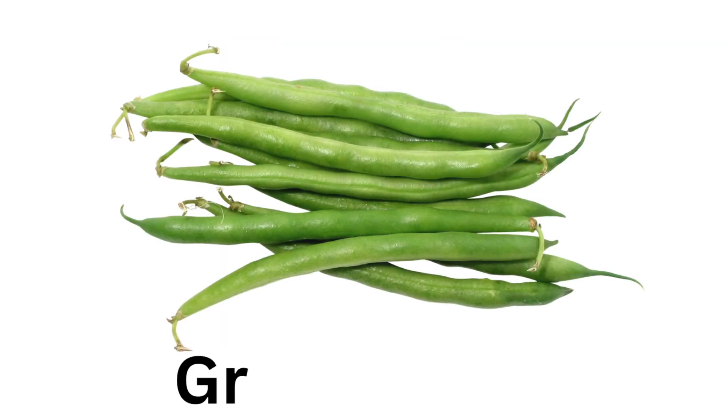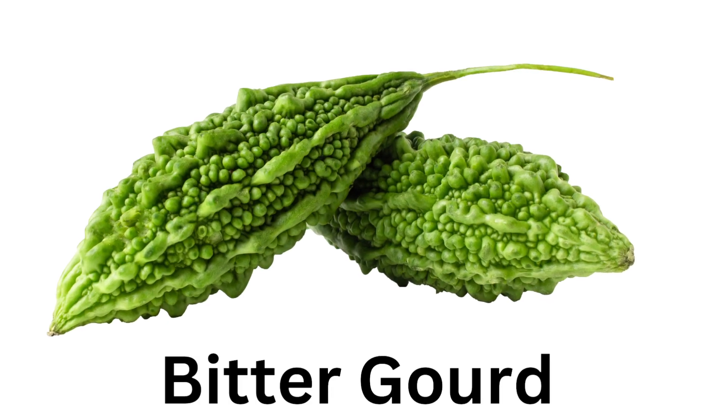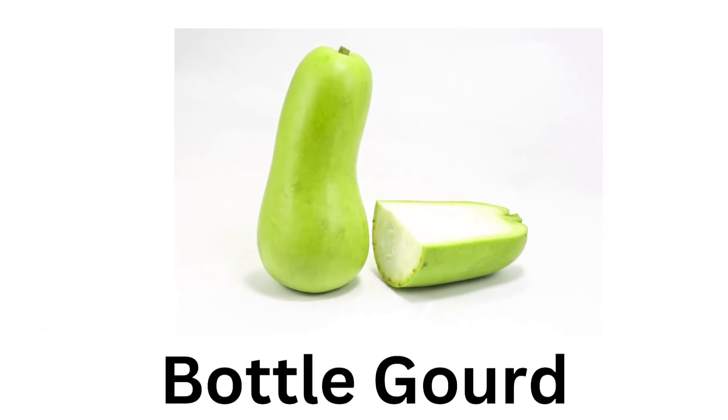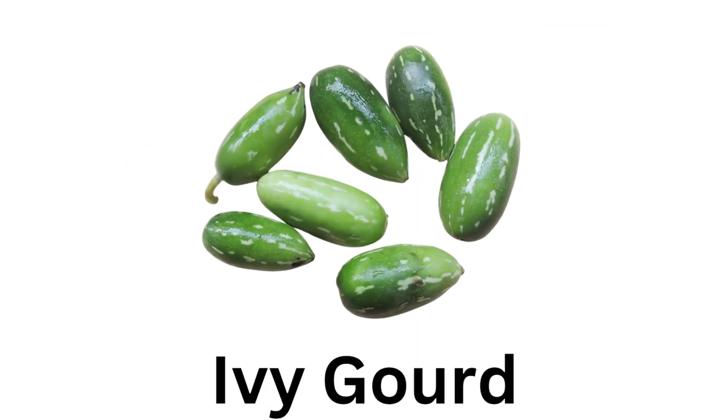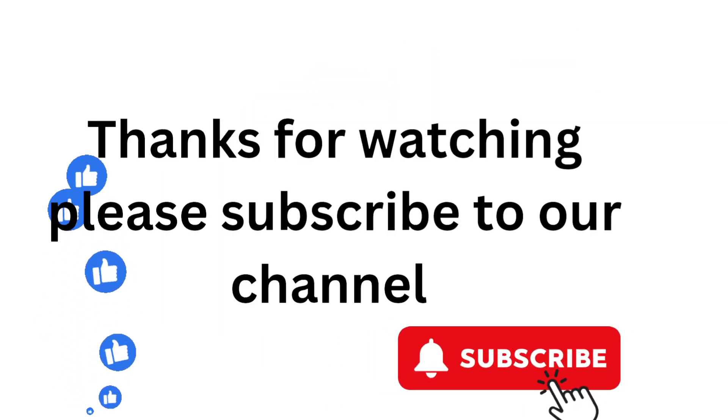Green Bean. Capsicum. Bottle Gourd. Ivy Gourd. Snake Gourd. Thank you.